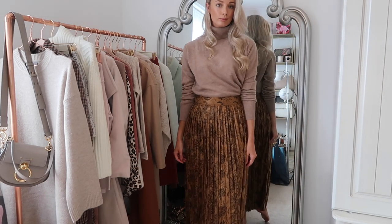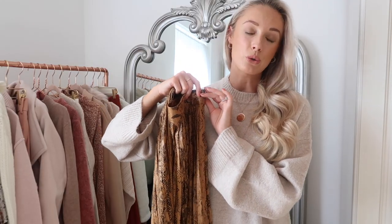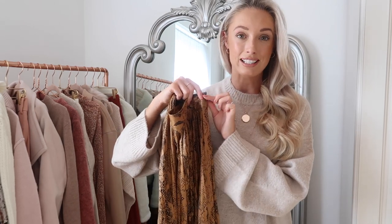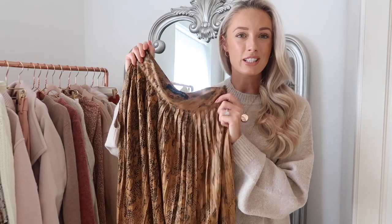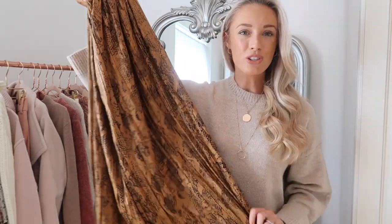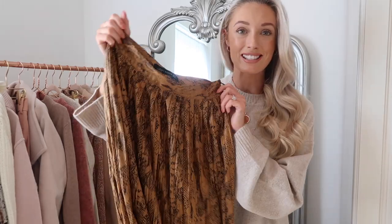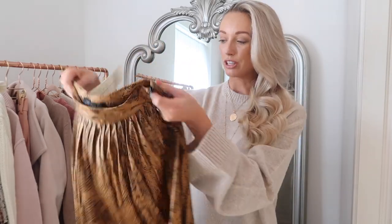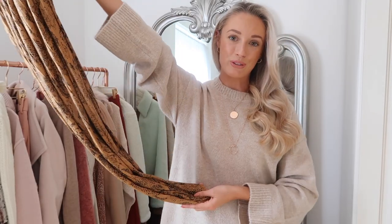I'll show you on the screen now what it looks like on, paired with the cashmere roll neck from the ASOS haul. Everything I'm styling these items with will also be linked down below. I just feel like it's really good quality for the price tag — very on trend but also still quite classic. Even if something is hugely on trend and affordable, I won't tend to buy it unless I can see myself wearing it in future seasons. This is a trend I think will stand the test of time, so I was very happy to spend almost £50 on this skirt.